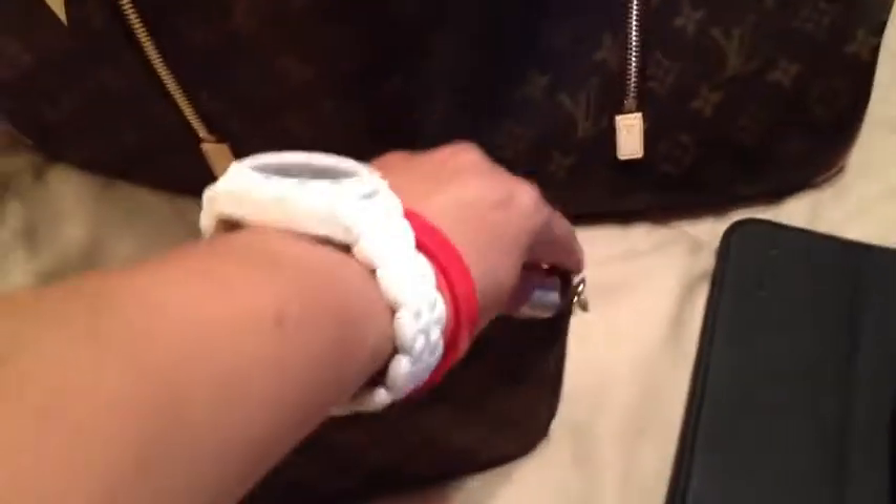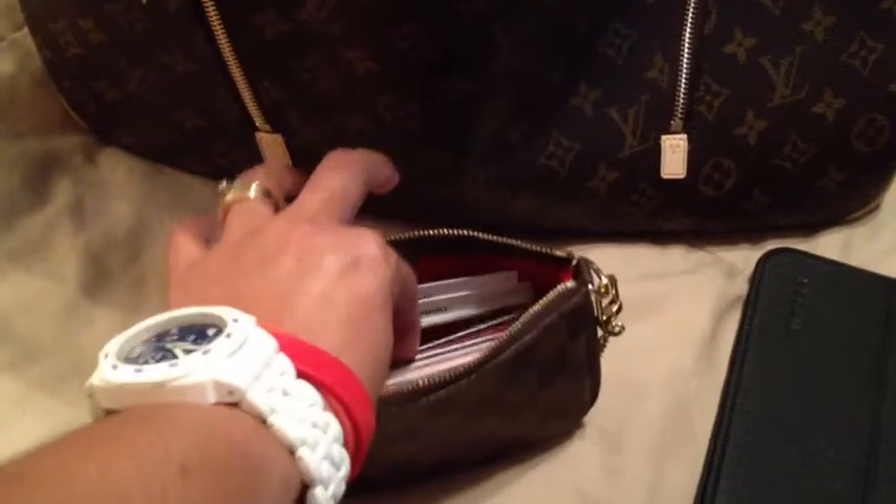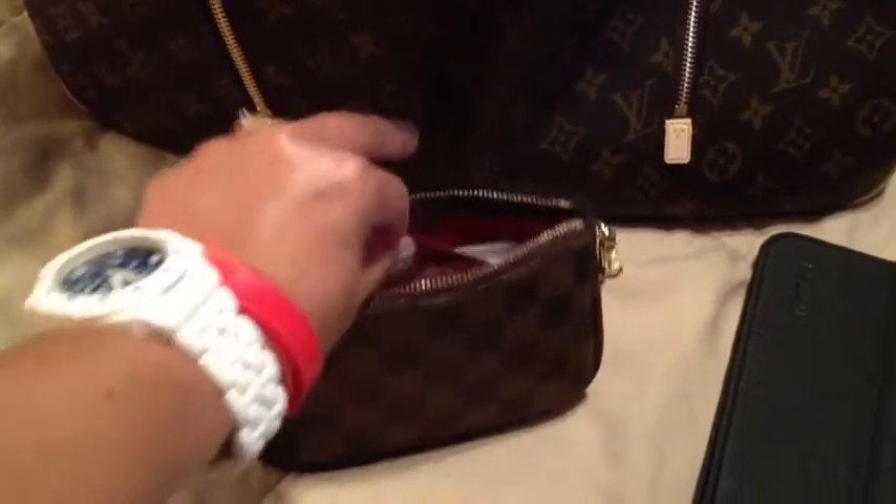I've got my mini pouch, which I use to carry a lot of my cards — reward cards and others. I've got my business card, a Sephora card, and a couple of flash drives in there as well, along with my coin purse.